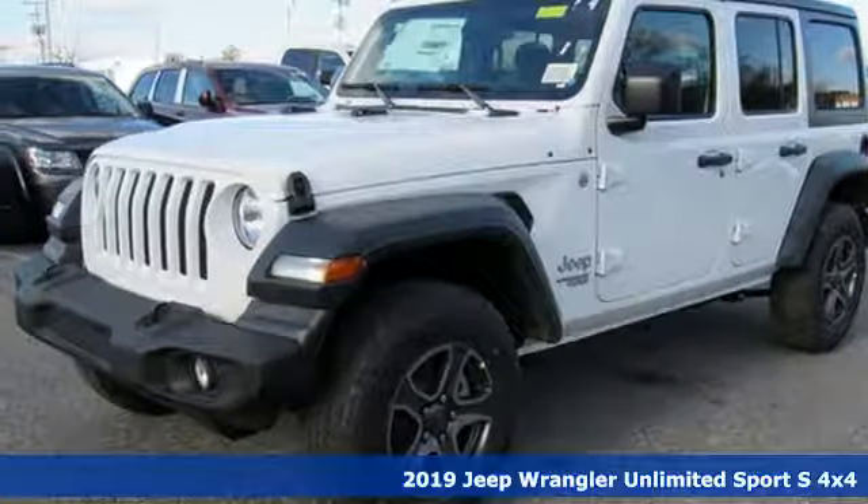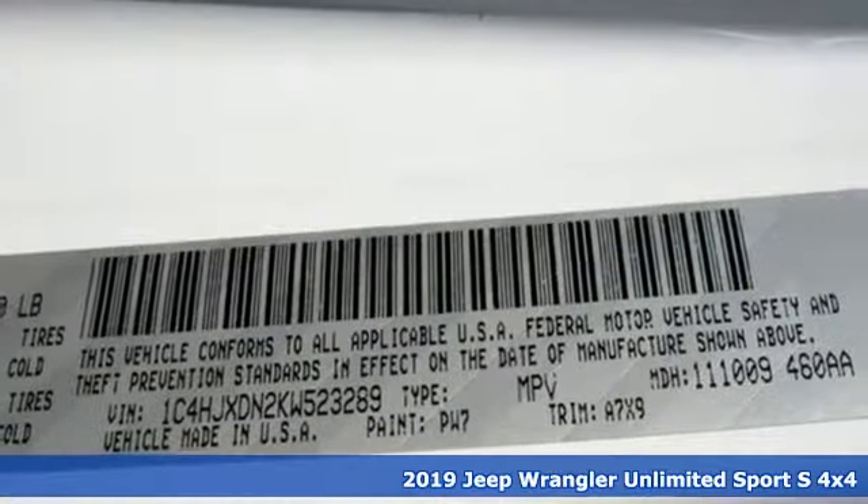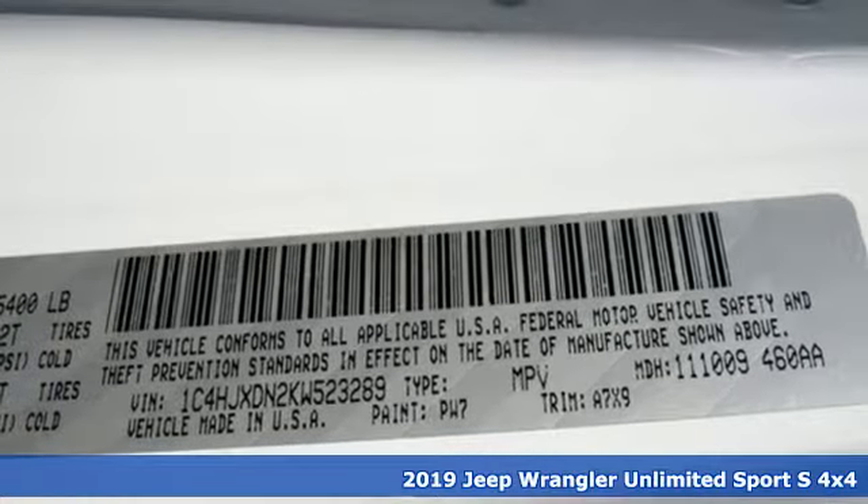Here's a new 2019 Jeep Wrangler Unlimited. Journey anywhere in a Jeep. Plus, it offers an exciting list of features.